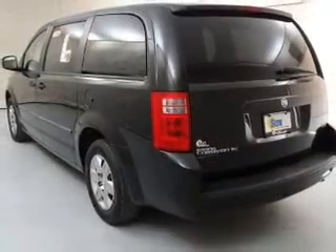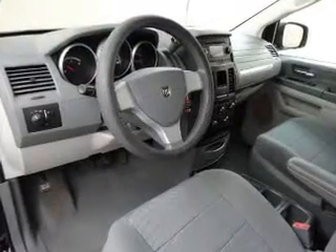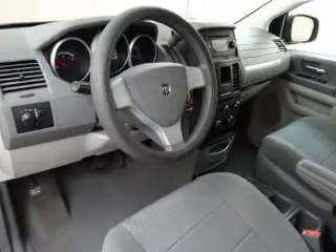Keyless entry. Power door locks. Power windows. An AM-FM stereo with a CD player. Power mirrors. Power steering. An adjustable tilt steering wheel.